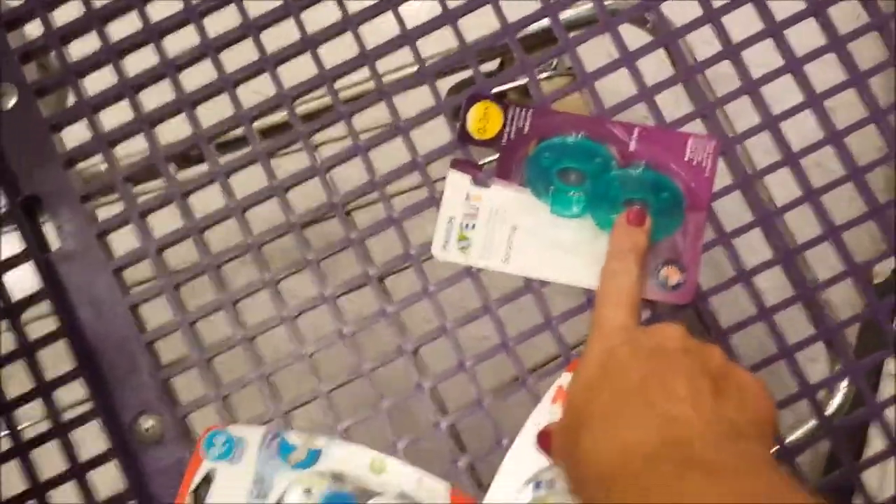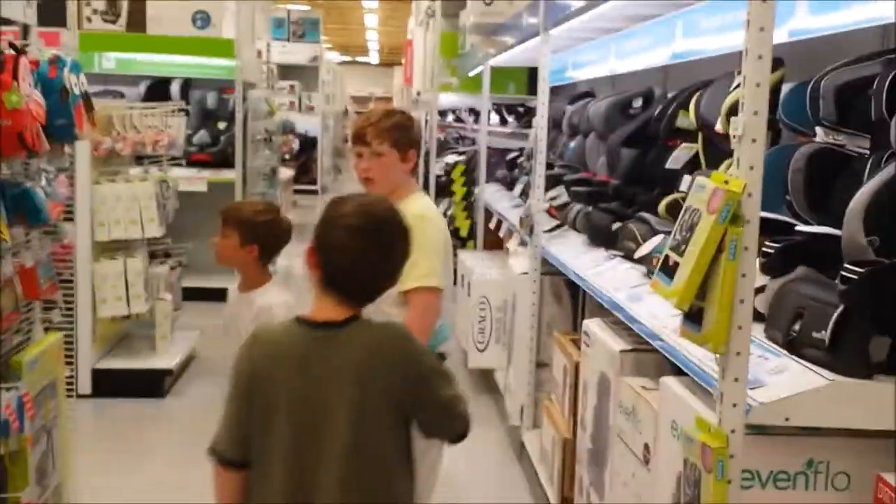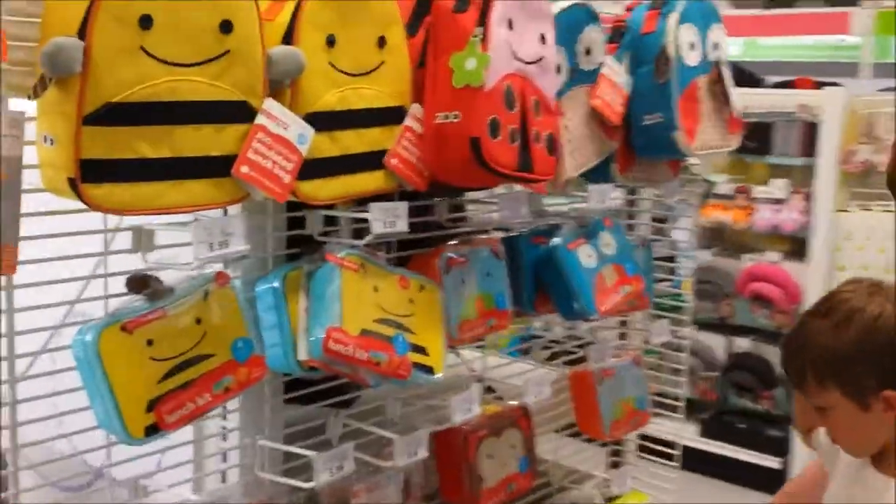I picked up a pack of these - similar to what the hospital gives, and you usually walk out of the hospital with a couple anyway. Gotta have what baby needs, because there's one thing I don't like to do and that's taking a newborn out shopping at a store.